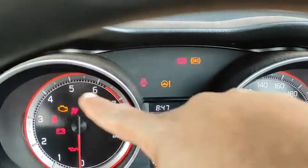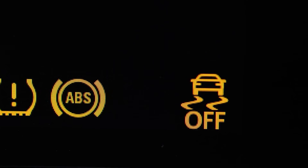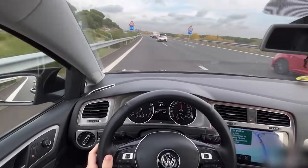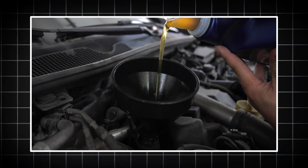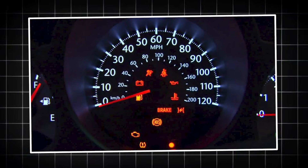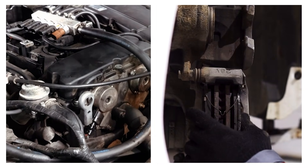First, let's understand what these different warning colors mean. Green lights mean everything is okay. Yellow or amber lights mean there might be a small problem, but it's not urgent — maybe your tire pressure is low or you need more oil. But if a red dashboard warning light appears on your cluster panel, then you must stop and fix it right away. It could be something severe like engine trouble or brake failure.